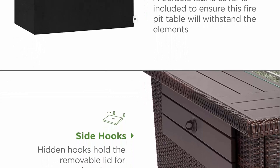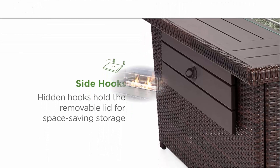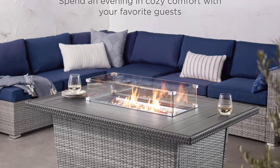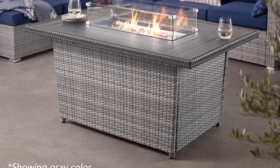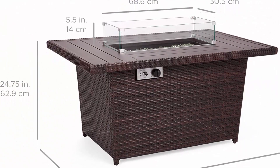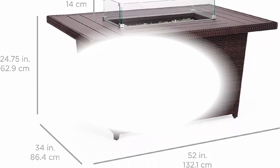Convenient hideaway tank holder — intelligently crafted with a pull-out gas tank holder so you can change your propane tank in a flash and tuck it away to stay completely out of sight. Works with a standard 20-pound propane tank at 50,000 BTUs. Remove the wind guard and place the lid over the pit using the built-in side hooks to create more table space for family and friends.